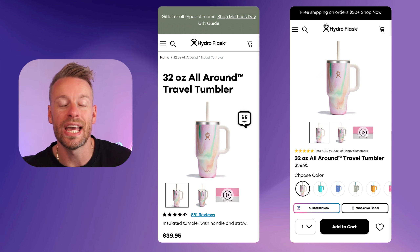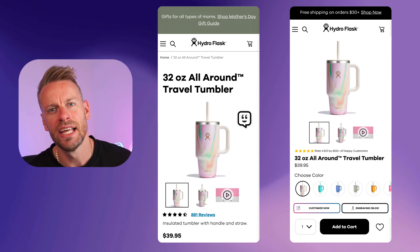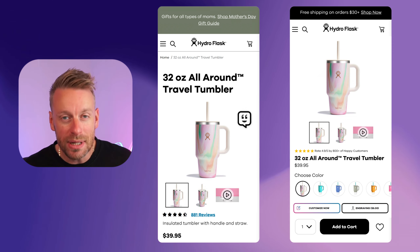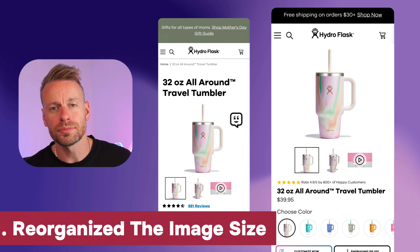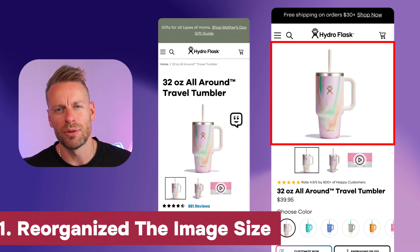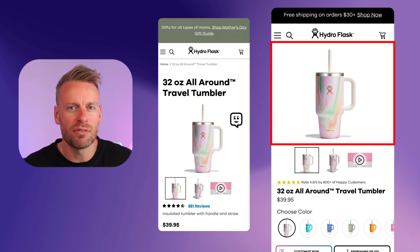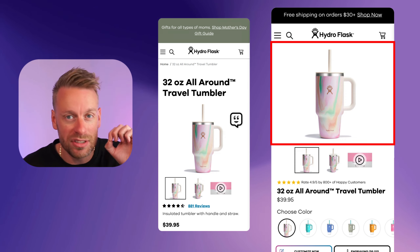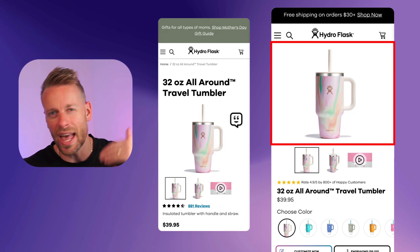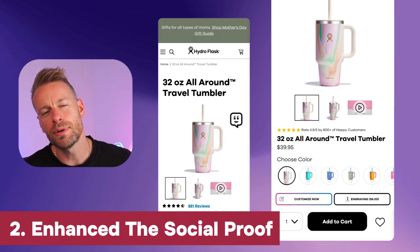The main transformation here is optimizing above the fold for a better layout and user experience. First, we've reduced the image to a one-to-one ratio and got rid of the big title — it's irrelevant, people know what the product is from the image, and you can have a small title below. This saves so much real estate and pulls everything important above the fold.